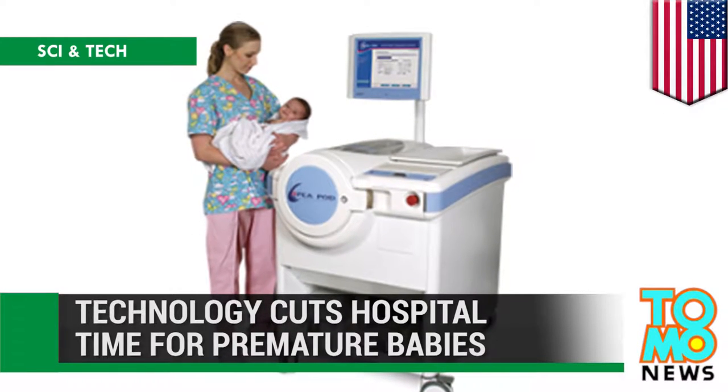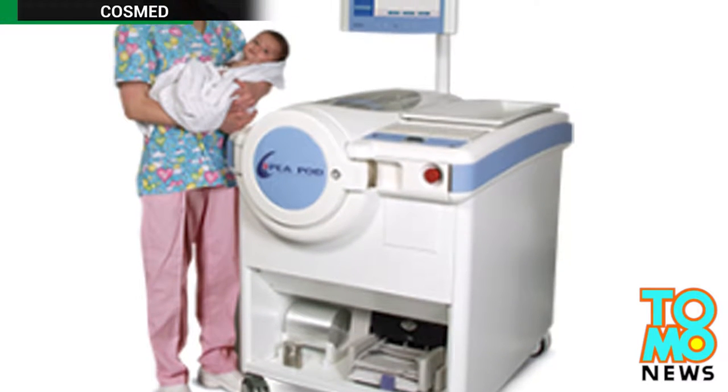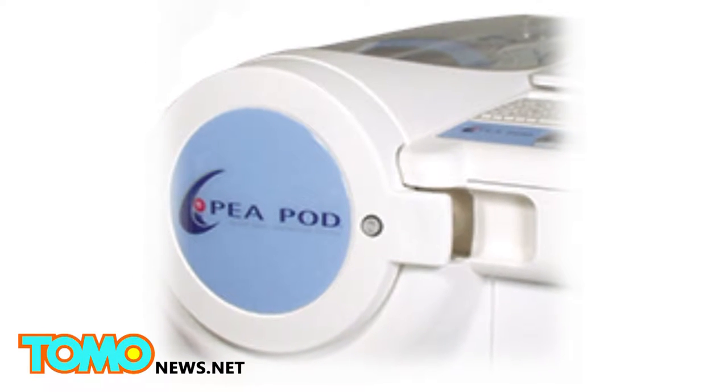Technology cuts hospital time for premature babies. A medical device dubbed Peapod has been developed to help premature babies grow faster, thus cutting time in the neonatal intensive care unit.